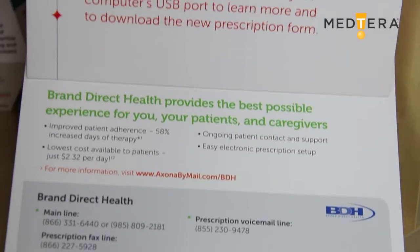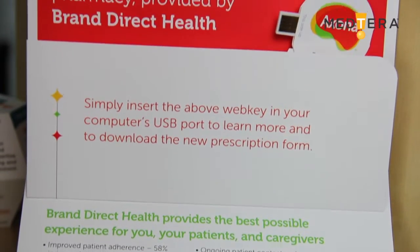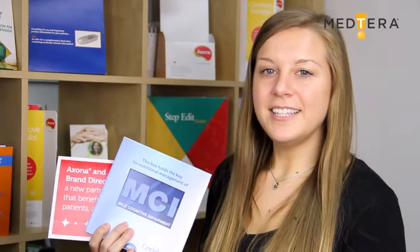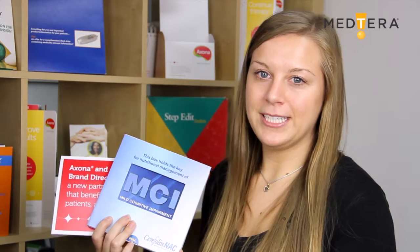This piece was also a direct mailer — it mails flat and then opens up, and you can see a small web key right here that directed physicians to a landing page. These examples combine direct mail marketing and digital marketing but are driving their audience using one key message.